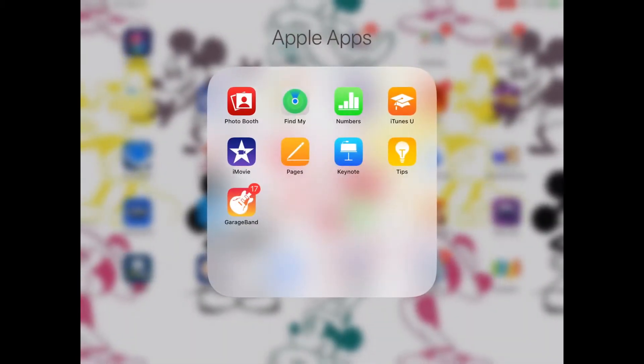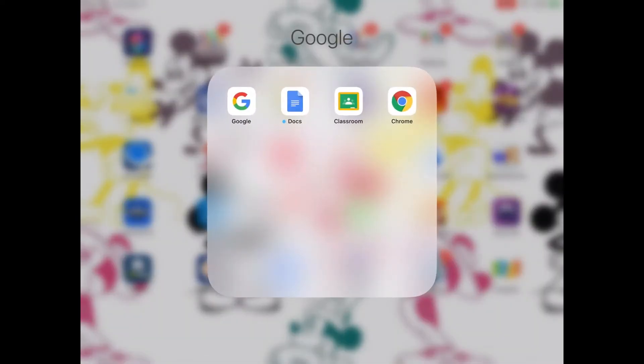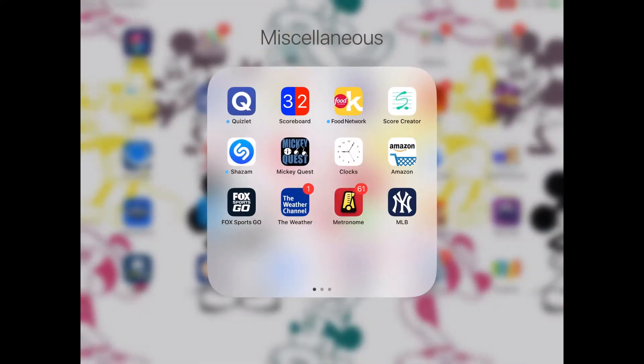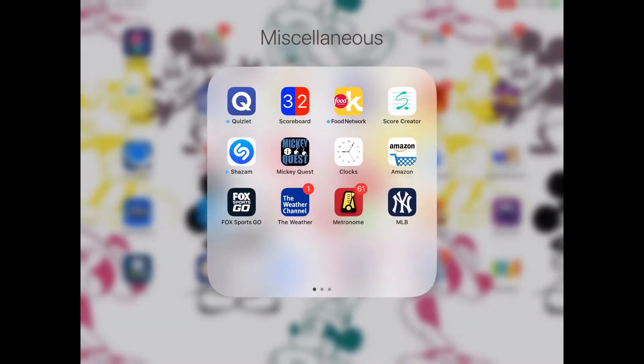If you see any notifications, just ignore them — I have Do Not Disturb turned on. Anyway, I have Google apps from Google to Chrome. I have Quizlet, Scoreboard — which is just a regular scoreboard — I am very weird. Another Food Network app, Score Creator, Amazon, MLB, Metronome, and Clock.